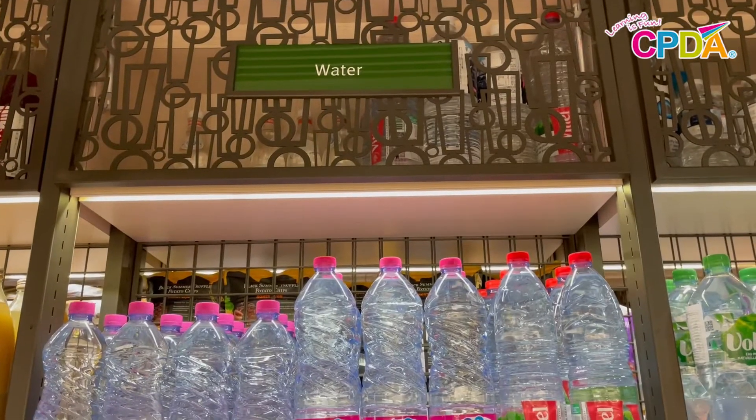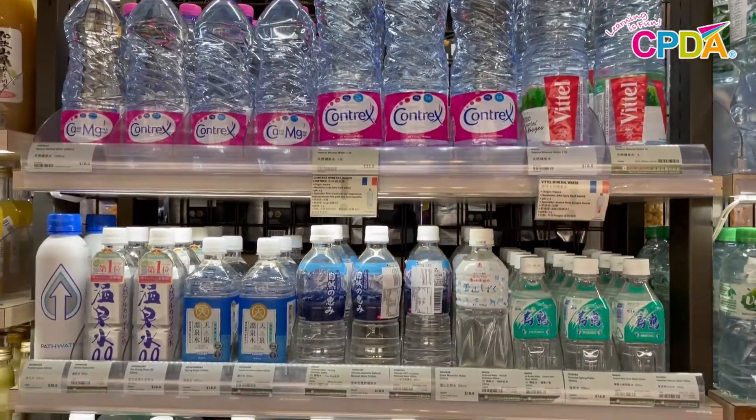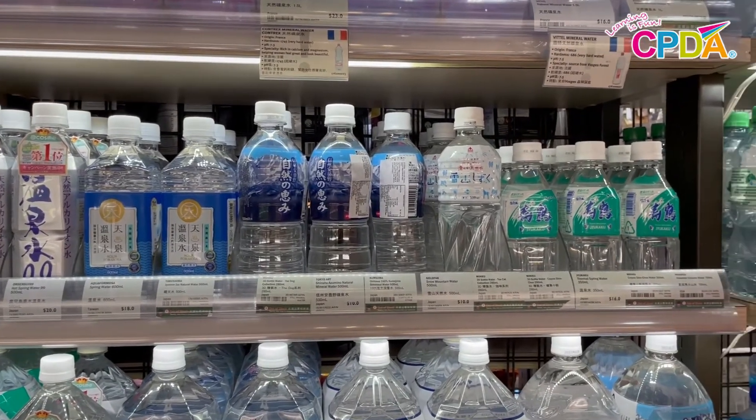The first drink on my list is water. Water helps me stay hydrated, especially when it's a really hot day outside, just like today.